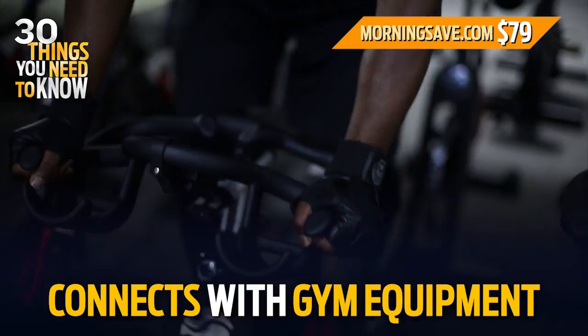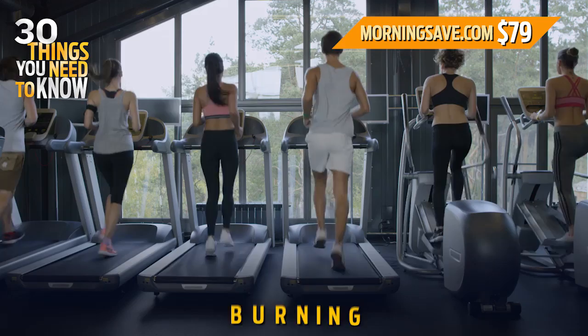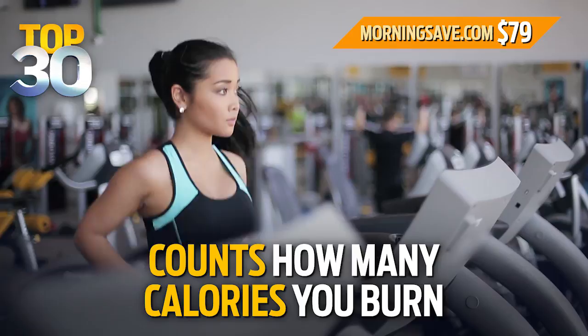It connects with compatible gym equipment using GymLink, and it's waterproof. There's an energy pointer feature as well, so you can choose to focus on improving fitness or burning fat. The smart calorie feature counts how many calories you burn, and it transfers workout data to PolarPersonalTrainer.com.